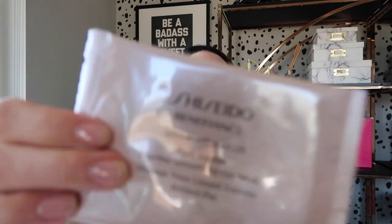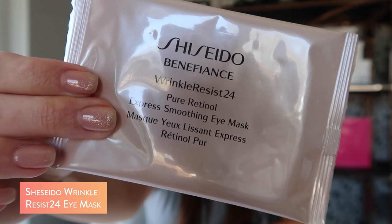Here I am, all fresh-faced and bushy-tailed. I want to show you the five ways I de-puff my face in the morning. First on the list: these are the Shiseido Wrinkle Resist 24 Pure Retinol Express Soothing Eye Masks. These are definitely more expensive compared to other eye patches out there, but I truly think they work best. I've tried a bunch of different eye patches and they never seem to work, but every time I put these on, I see a difference in my eyes.